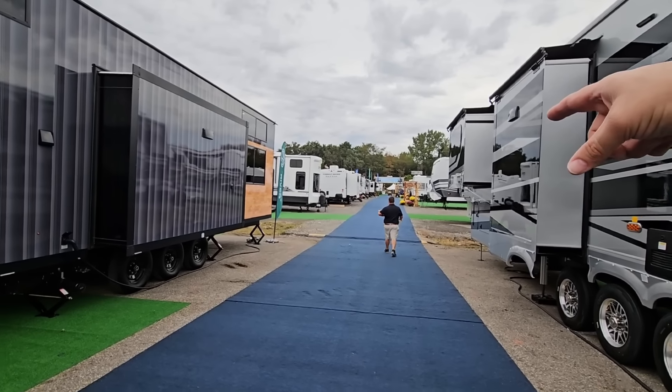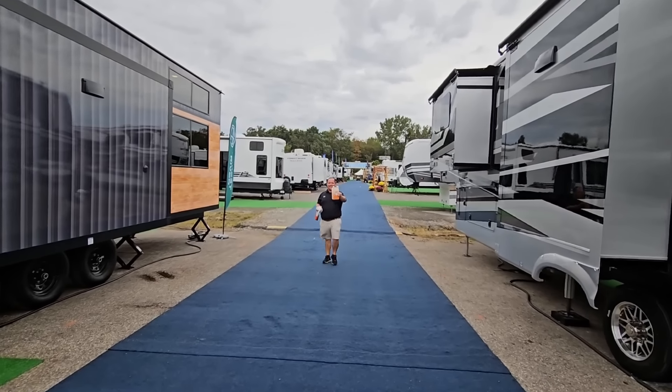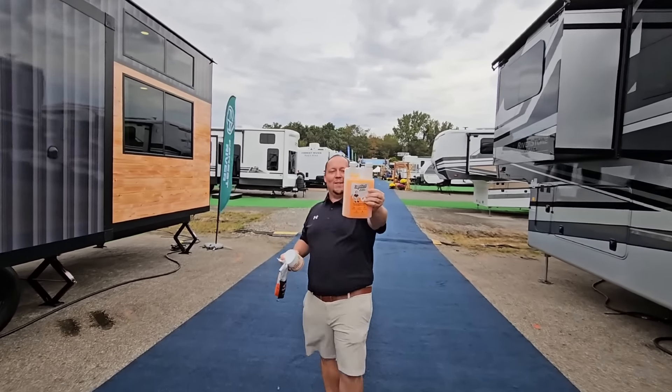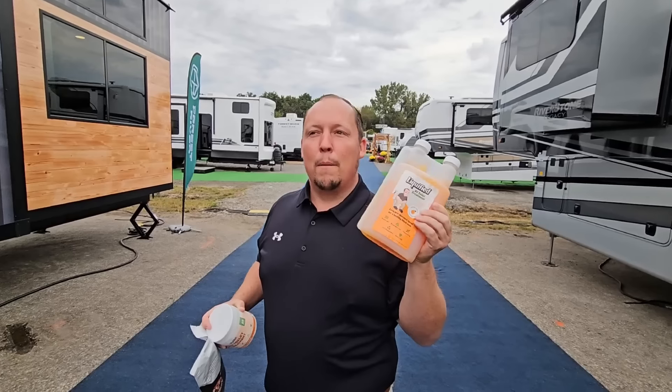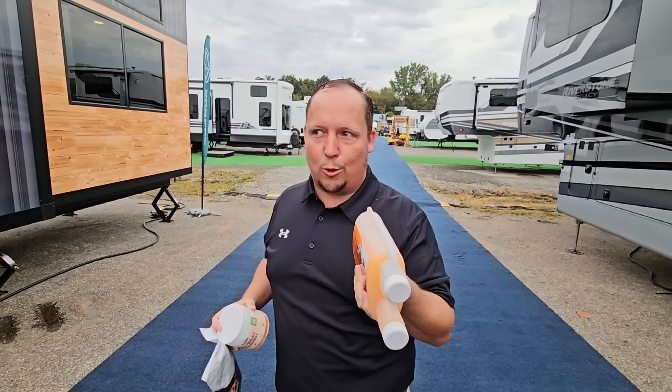Hey, what is that stuff in your hand? It's Liquify — the best RV toilet treatment in the industry. Check it out at btbrv — buy one get one on your first order.